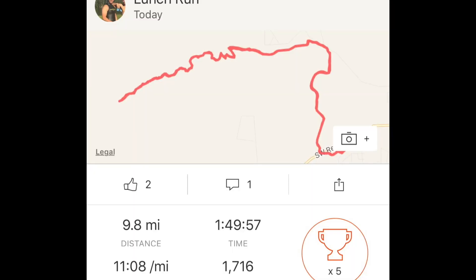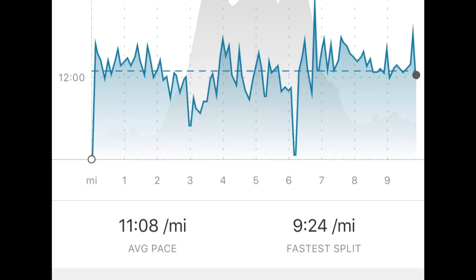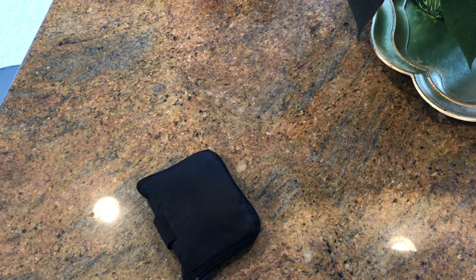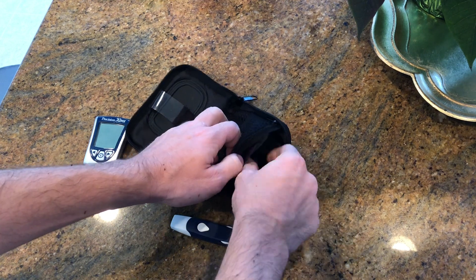Throwing in some stats from Strava: overall about 1,700 calories burned — not too bad. Pace wasn't great, nice elevation, slow pace, and high heart rate — not good. This was about 30 minutes after I got back.